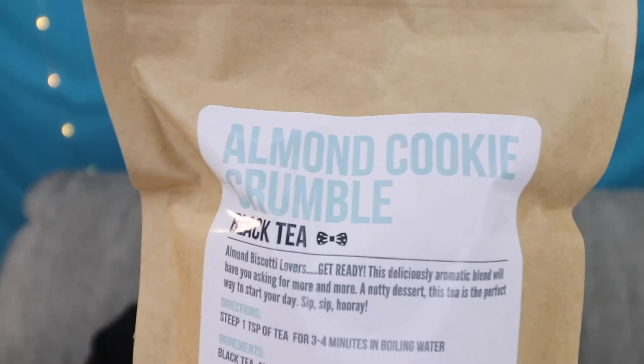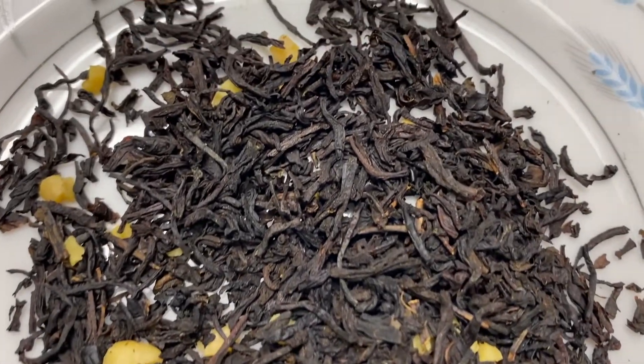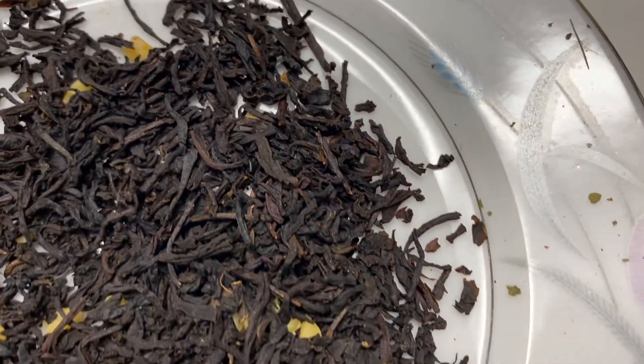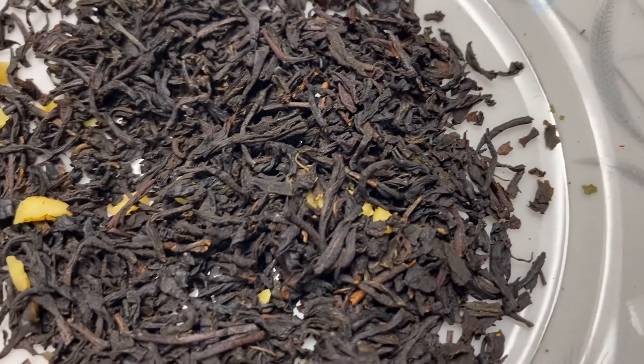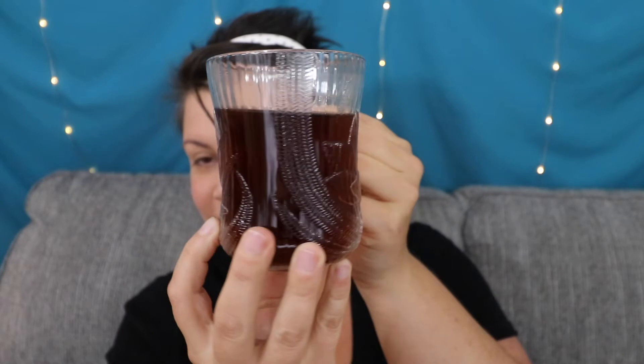We have the Almond Cookie Crumble today. This is a black tea. It has black tea, almonds, and natural roasted almond flavoring. It steeps up to this dark red and it's so fragrant — all that almond.